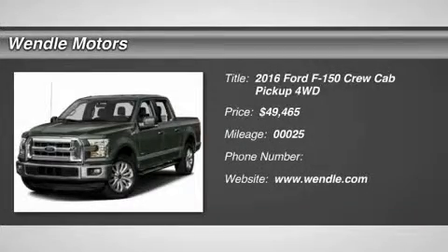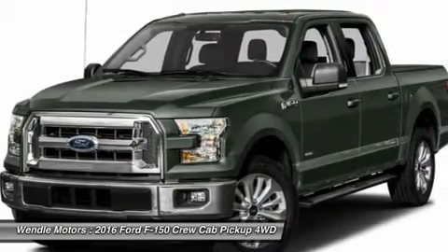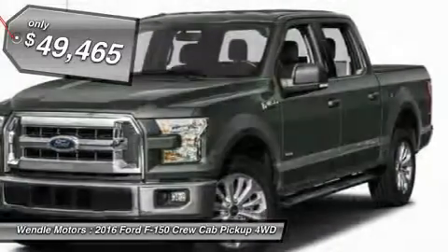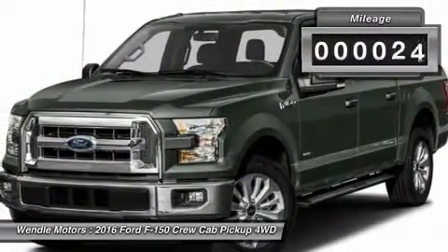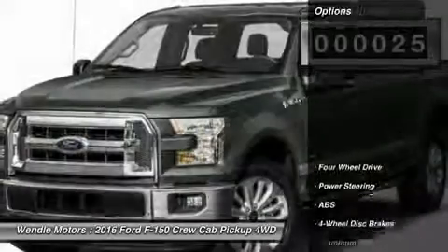This is a new arrival 2016 Ford F-150 XLT in Lithium Gray with a black interior, which is a very popular and great looking color combination. This XLT comes with great features including Bluetooth, 4-wheel drive, automatic headlights, keyless entry, and tire pressure monitors.